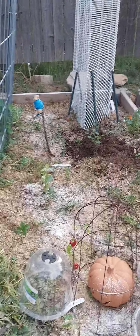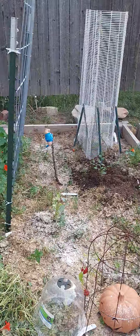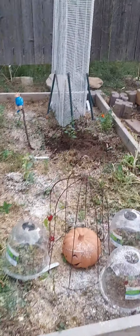My friend gave me some marigolds and I was so excited, but the hail demolished this garden bed.